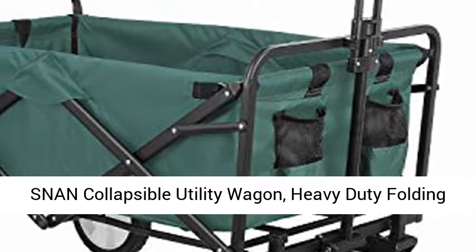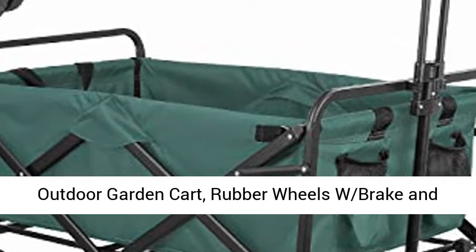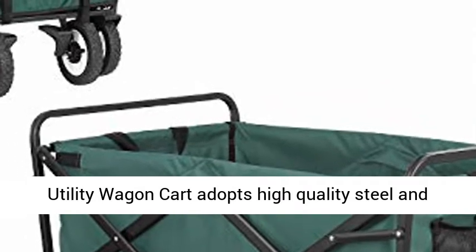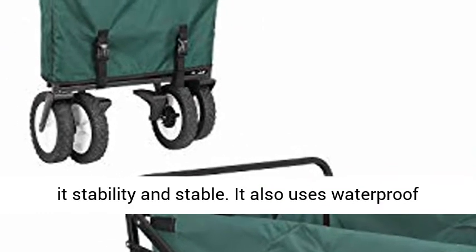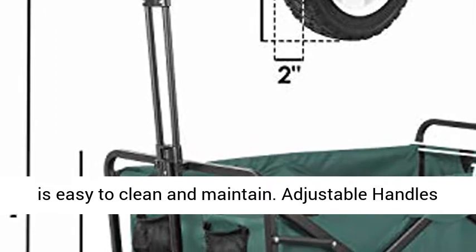SNAN Collapsible Utility Wagon, Heavy Duty Folding Outdoor Garden Cart, Rubber Wheels with Brake and Drink Holder, Green High Quality. The Collapsible Utility Wagon Cart adopts high quality steel and iron frame which uses full welding technology to increase its stability. It also uses waterproof and durable double layer 600D Oxford cloth which is easy to clean and maintain.